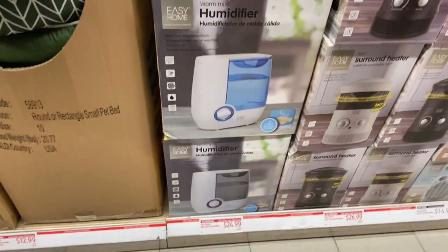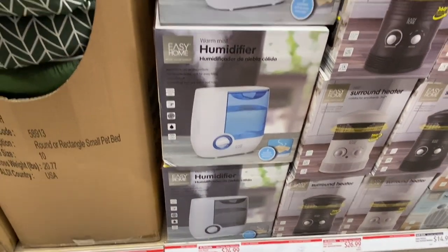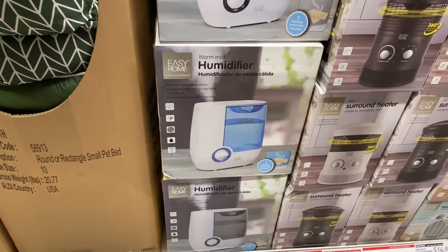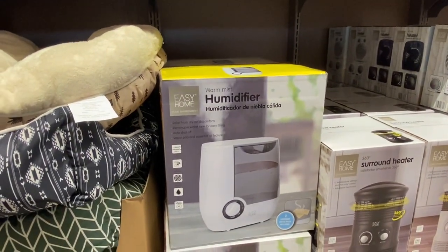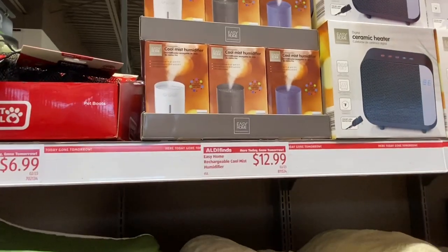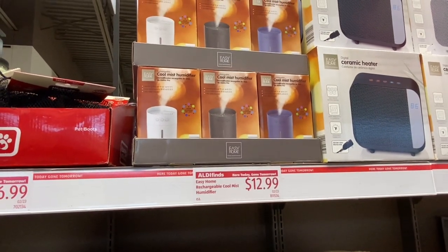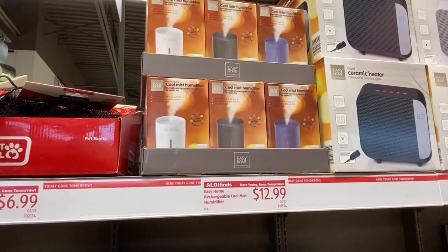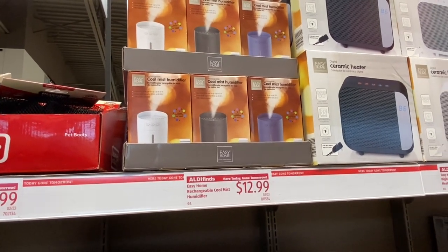Humidifiers — that's a pretty good price for a humidifier, and it looks like a pretty large one, although these are warm mist. I don't like warm mist ones, I like cool mist. And there's a mini cool mist humidifier — it's rechargeable. I guess it would be like for one person to have beside your bed, on your bedside table, just next to your nose.